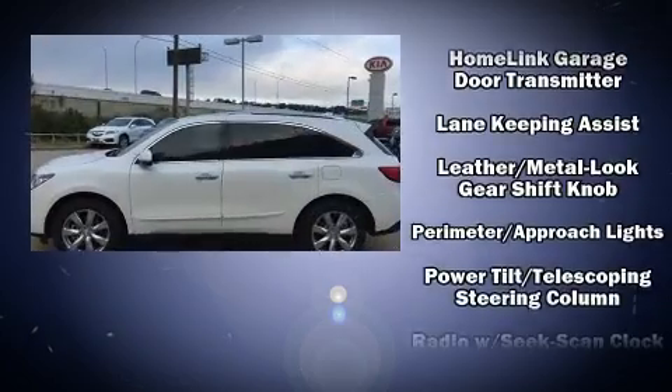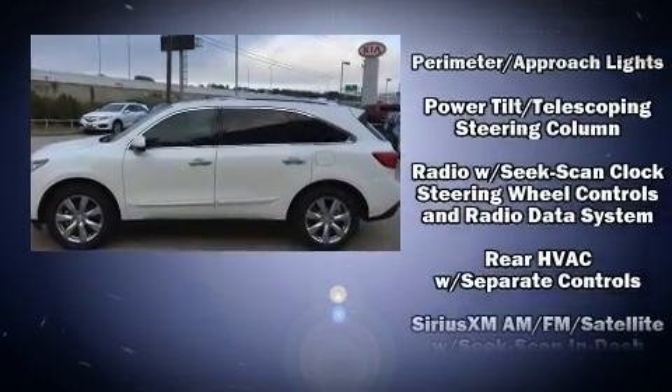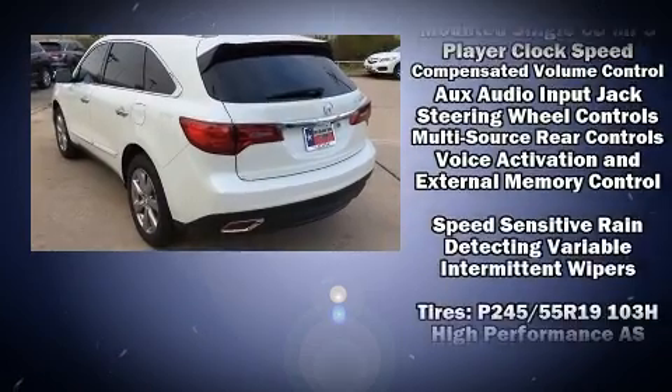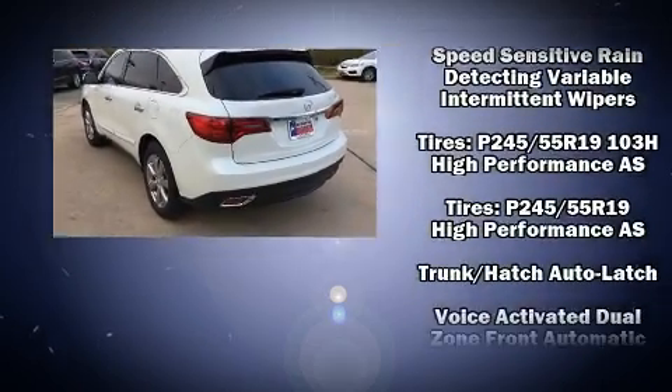For drivers who enjoy the natural environment, a power moonroof allows an infusion of fresh air. Brake Assist technology provides extra pressure when applying the brakes.